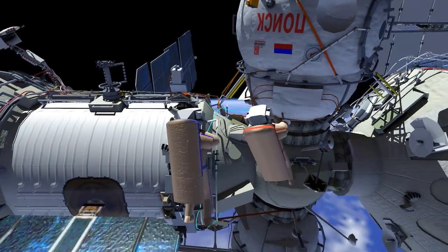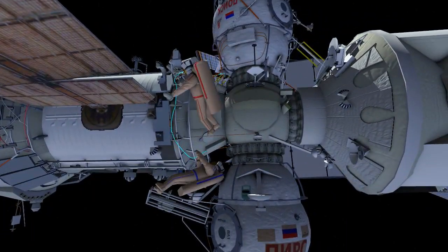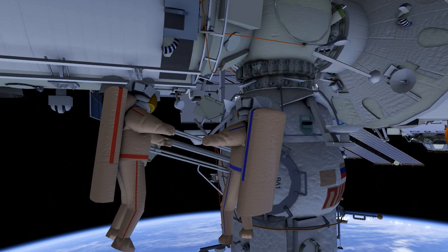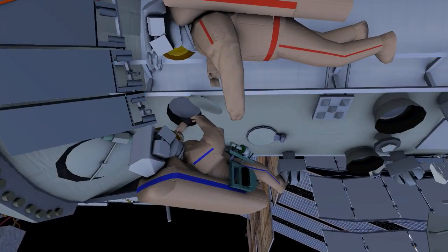The crew will then translate to DC-1 and remove the SNP-407 type connector experiment from the DC-1 handrail. They will then translate over to service module window number 8 and clean it.